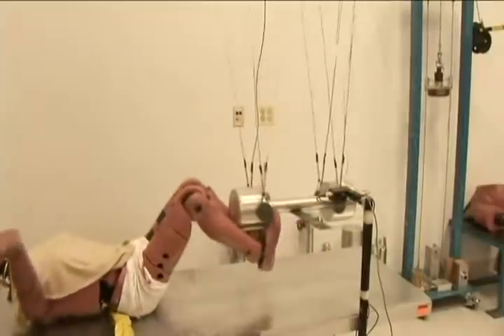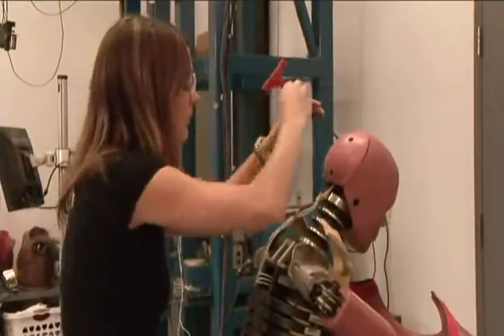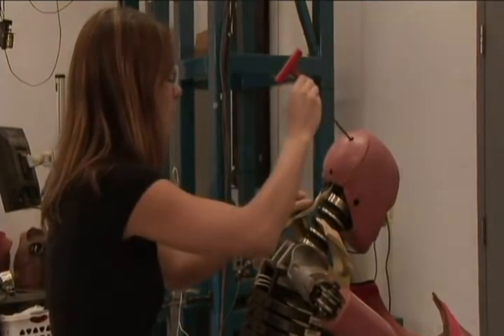We wanted to compare the performance of OEM and aftermarket rebars, or bumper reinforcement bars, in the real-life scenario of a head-on collision.